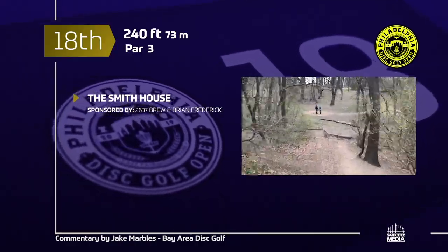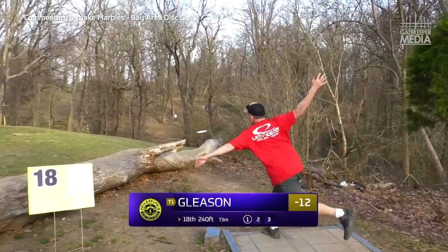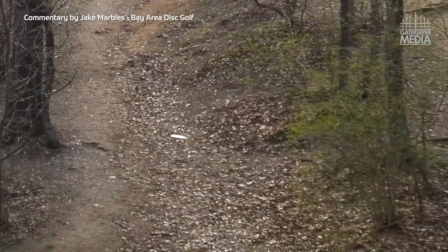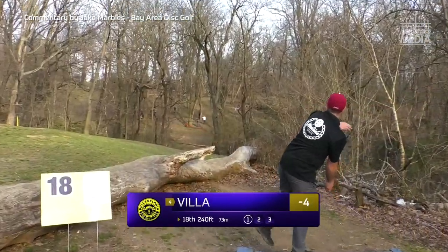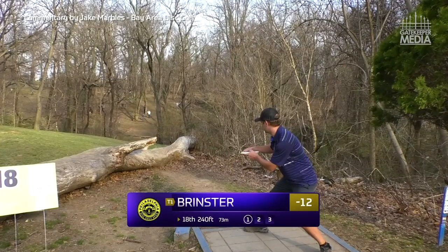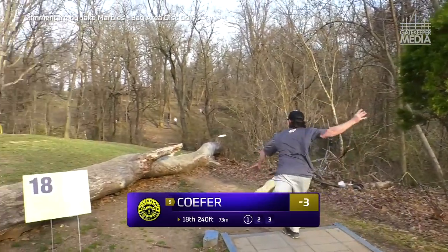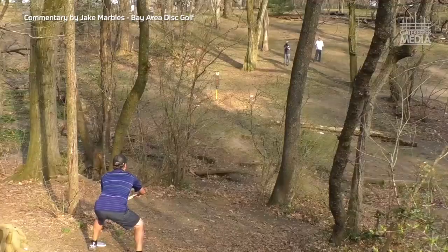18th hole — 240 feet of treachery, also called the Smith House. Very tight, very narrow — keep it in the middle or put on your hiking shoes. There's the line you want — beautiful, nice rip. Devin pumps it down there — oh, a little tight, he just skidded by by the skin of his teeth and laid it up beautifully parked. Chris follows that line with a little anhyzer edge coming down — beautiful, eight feet for birdie. Steve with the standstill — might be fading a little, catches some early tree, should be okay for par. Jason ready to turn it around — boom, tap-in birdie, parked as can be.